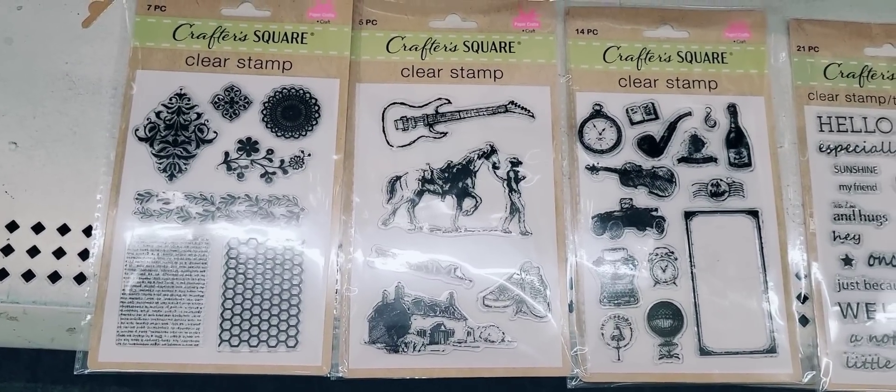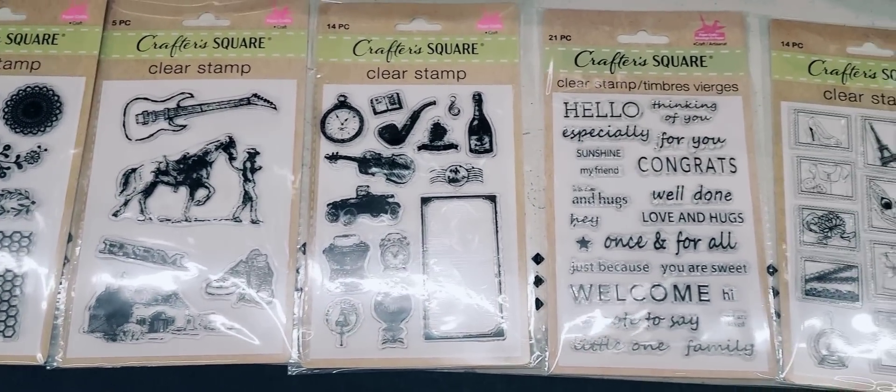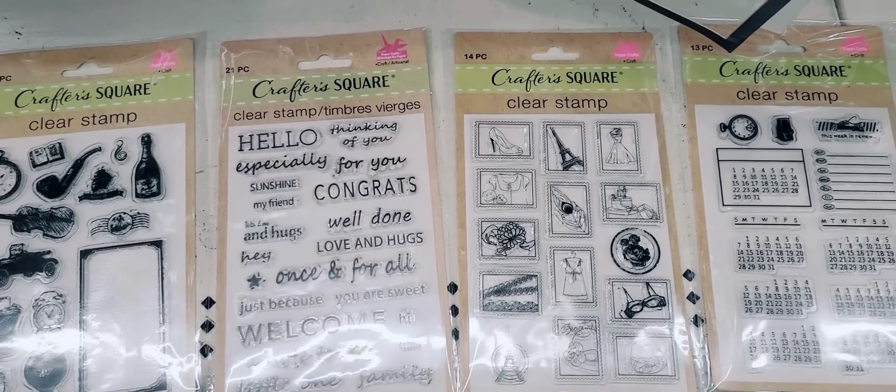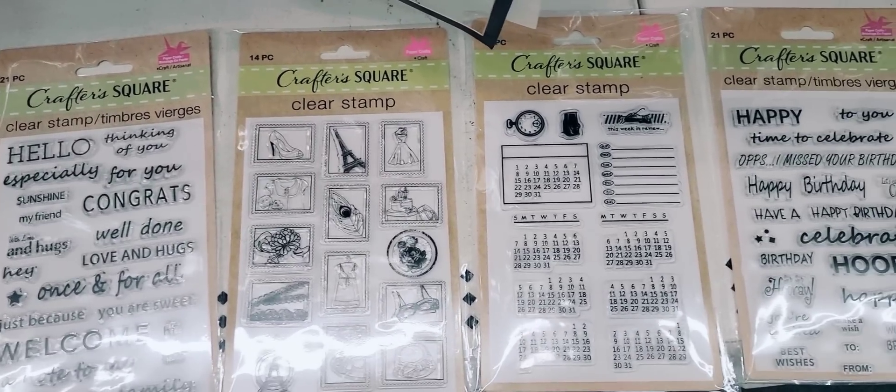They have their packs of clear stamps by Crafter Square back out. So if you couldn't find them last time, hopefully you can find them again. There's a great variety of different ones.